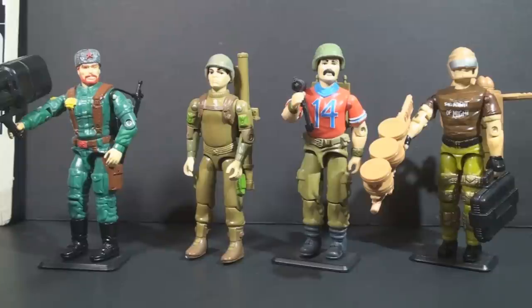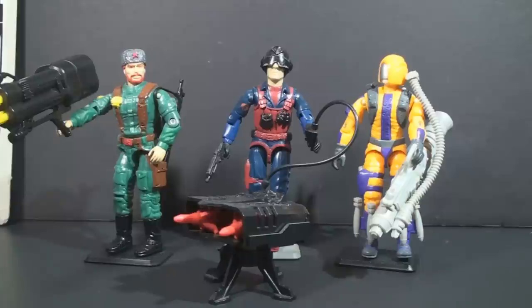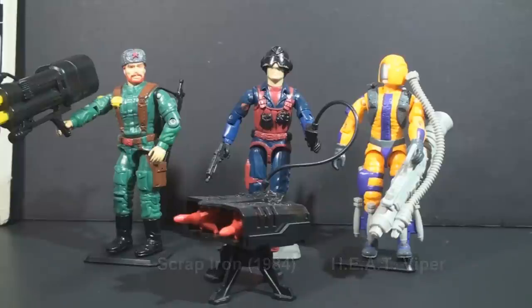As the anti-armor specialist for the Oktober Guard, his earliest counterpart in G.I. Joe was Zap from 1983. In 1985, we got a new missile specialist, Bazooka, and in 1990, we got a new anti-armor trooper, Salvo. In 1984, Cobra's anti-armor specialist was Scrapiron, but Scrapiron was really one of Destro's minions. In 1989, Cobra got a replacement for Scrapiron: the Heat Viper. HEAT stands for High Explosive Anti-Tank.